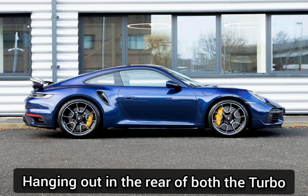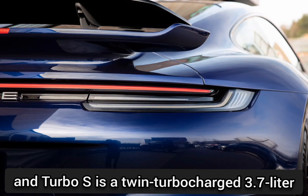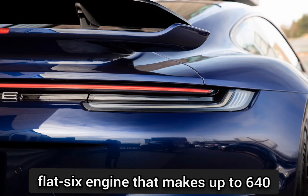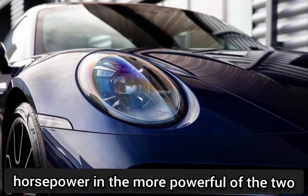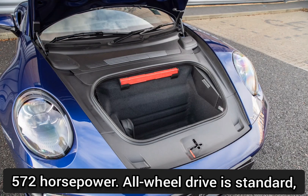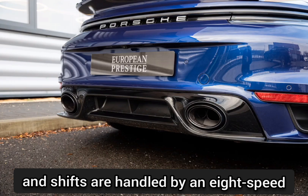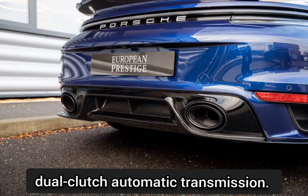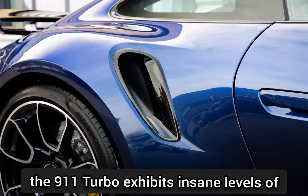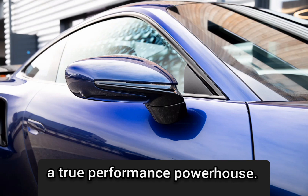Hanging out in the rear of both the Turbo and Turbo S is a twin-turbocharged 3.7-liter flat-six engine that makes up to 640 horsepower in the more powerful of the two variants; the regular Turbo model makes 572 horsepower. All-wheel drive is standard, and shifts are handled by an 8-speed dual-clutch automatic transmission. The 911 Turbo exhibits insane levels of cornering grip and strong brakes, making it a true performance powerhouse.